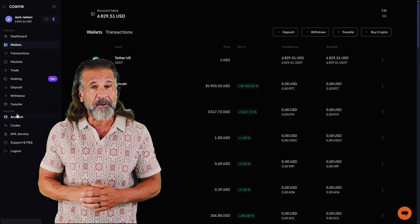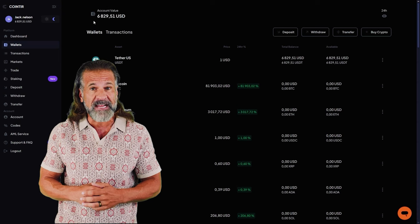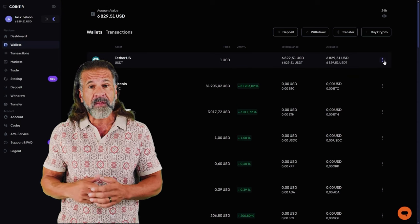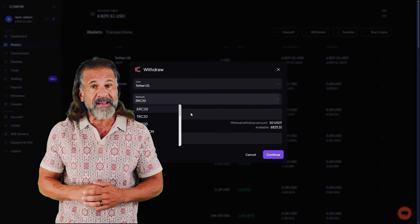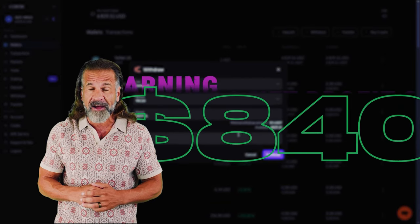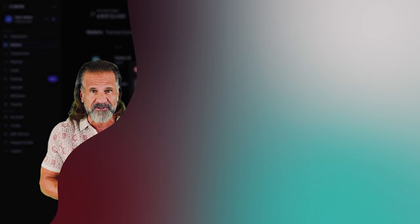Head to the trading page and sell Solana at a price that's 10 to 15% higher than what you paid on Binance. For example, I bought six thousand dollars worth of Solana and sold it for six thousand eight hundred and forty dollars, earning a net profit of eight hundred and forty dollars.